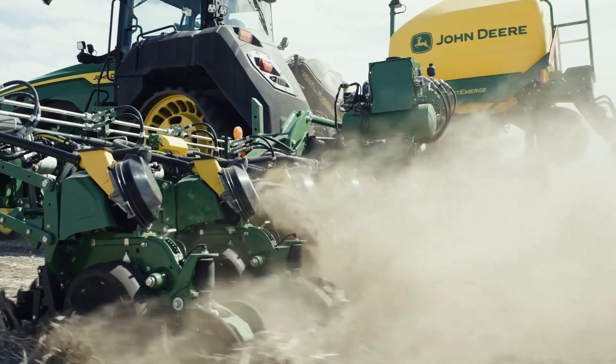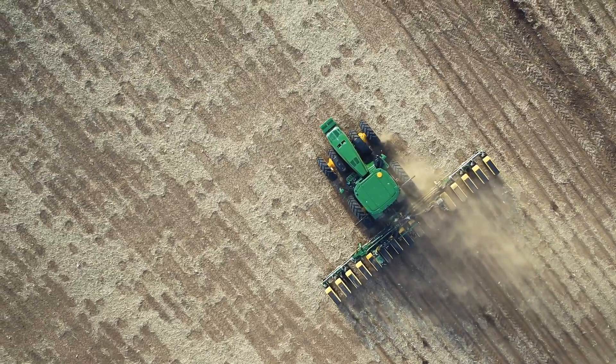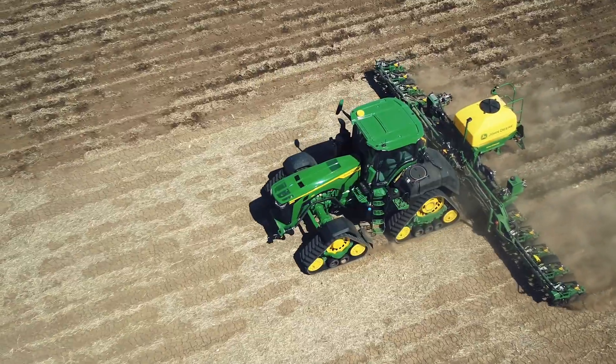When we're planting corn, we'll run three different prescriptions: a two-by-two prescription, an infero prescription, and a seeding rate prescription. So it gets pretty complex in a hurry.